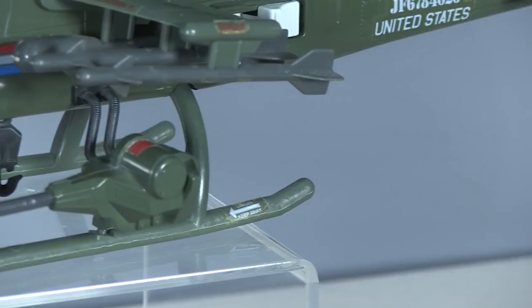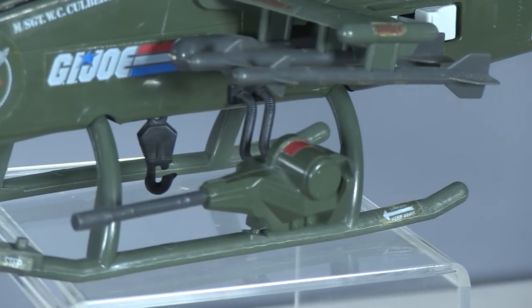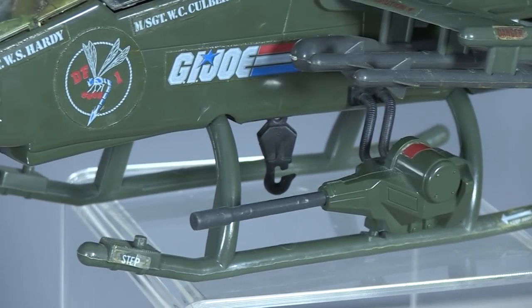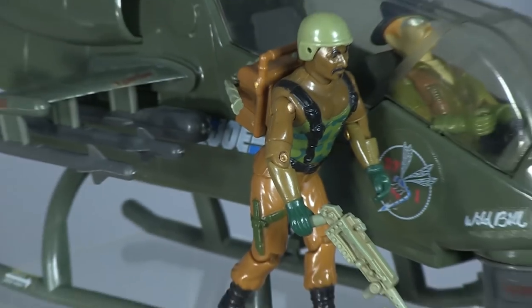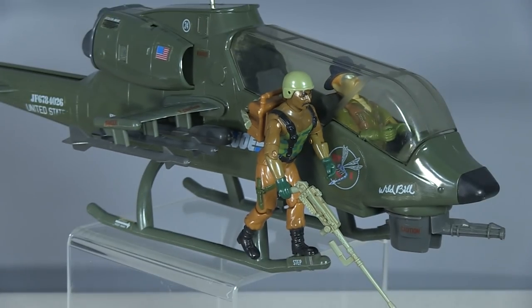Like a lot of Hasbro G.I. Joe vehicles, the Dragonfly is a fragile toy constructed with a snap-fit design, and it has a lot of delicate parts you have to worry about. The landing skids like to separate from the toy if you're not careful — not good, as the skids incorporate the footpegs for Joes. Why do the top brass allow Joes to hang onto the outside of aerial vehicles in combat, and in front of the missile launchers no less?